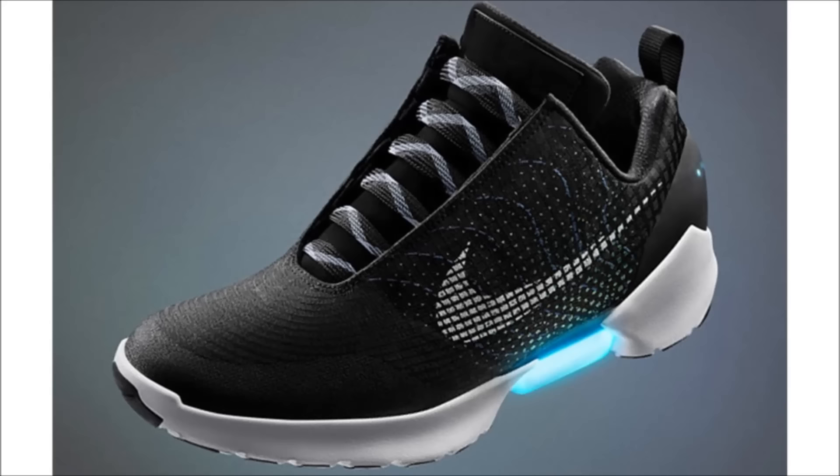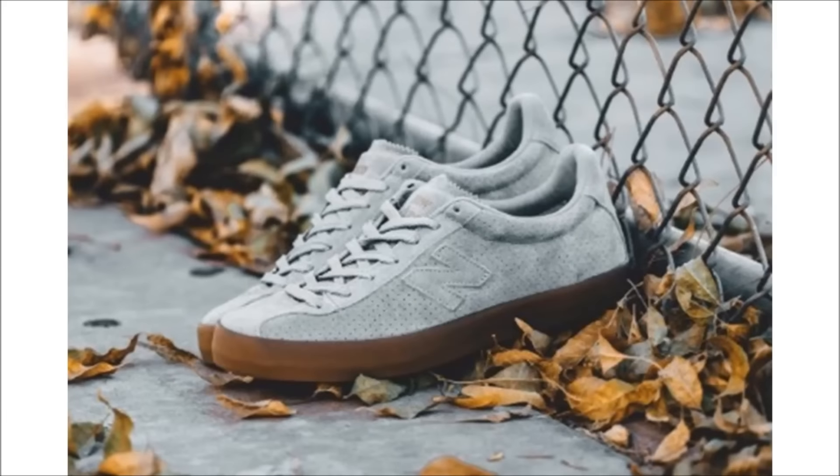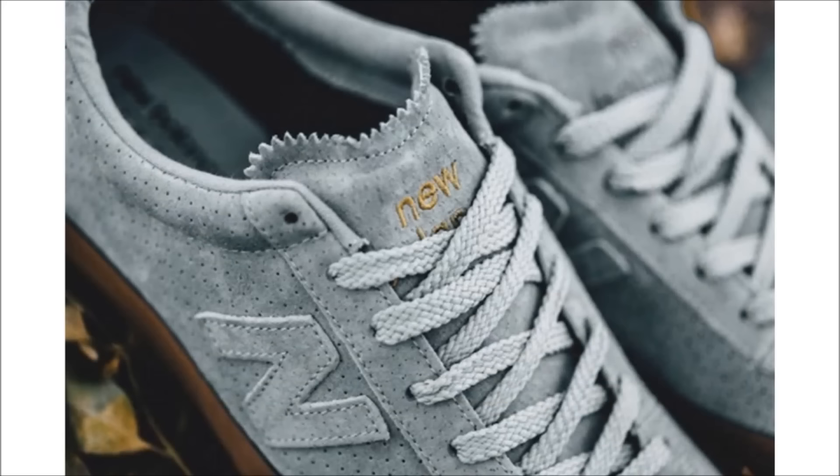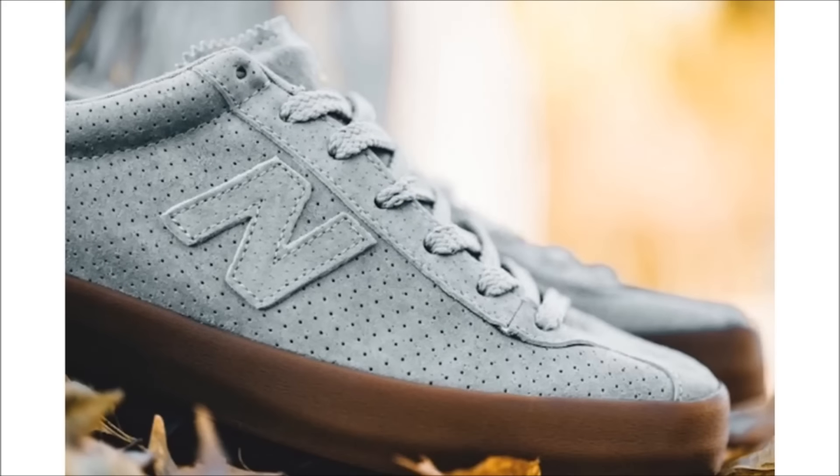New Balance released another pair today as part of their holiday collection. The New Balance Tempest Gray Gum features a full gray perforated premium suede upper with a rubber gum bottom. Good quality and it's a cool chill shoe. You can find them today at select New Balance retailers for $80.